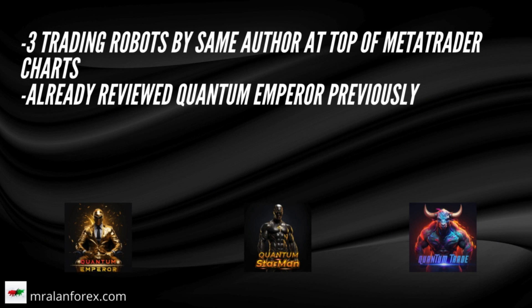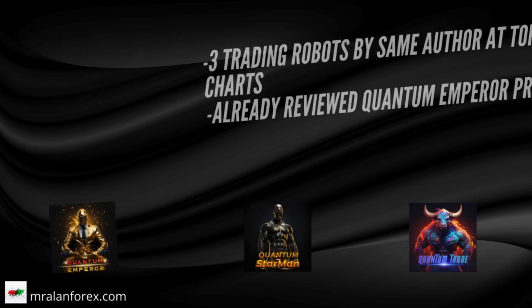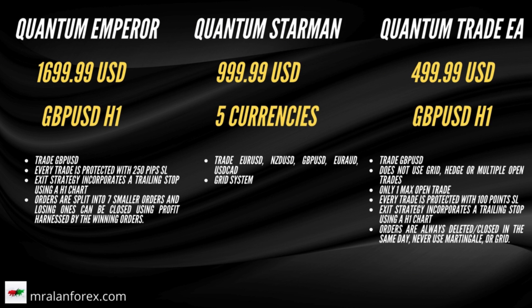Between the three of them, they've sold over 150 units in the past month alone, so I thought let's have a closer look at them and see why they're doing so well. I've already reviewed Quantum Emperor previously — link popping up around now — but for the sake of completeness I will mention it again here. Comparing the three of them, you'll see that they vary in price: from US$499 for Quantum Trade EA, to US$999 for Quantum Starman, and US$1,699 for Quantum Emperor. Most trading robot authors increase their prices as they get more sales, and you can see that this also reflects on their popularity. When we reviewed Quantum Emperor four months ago, it was US$1,099.99, and Quantum Trade was US$299.99.